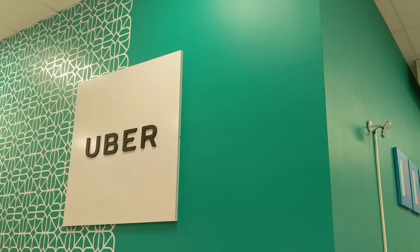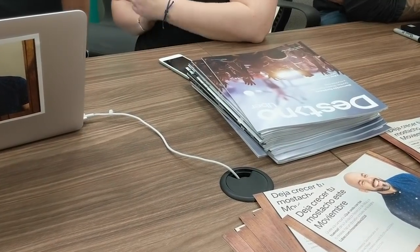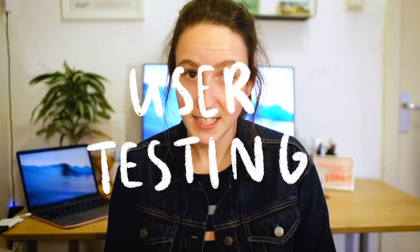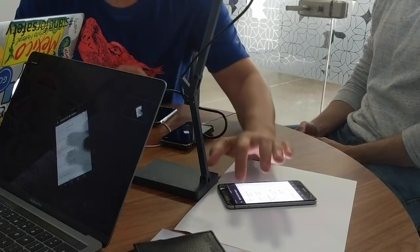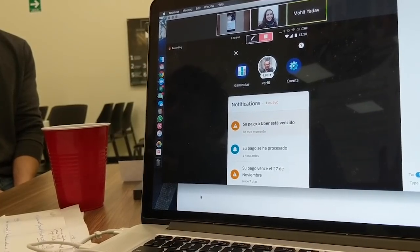These types of interviews and research are really useful because you're actually conducting the interview and the testing in context. On the second day we visited the Greenlight Hub — if you don't know, the Greenlight Hub is our support center and we have Greenlight Hubs in every city around the world in which we operate. The cool thing about going to the Greenlight Hub is that we can talk to local ops, people who actually work for Uber, so we can hear their side of the story as well. On this day we scheduled three user testing sessions where we actually brought a driver in one by one into a room, with a camera set up and a test phone with the prototype.